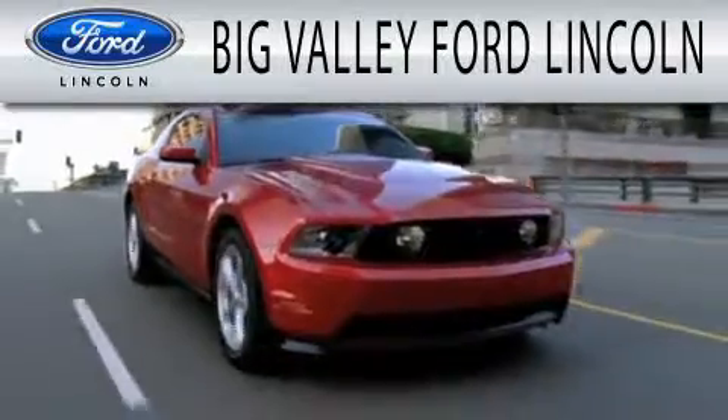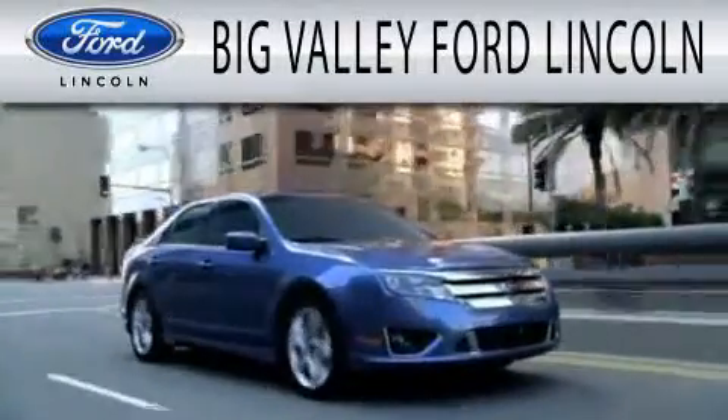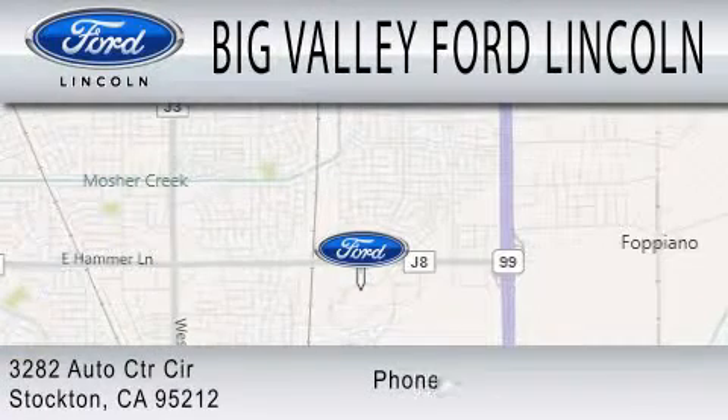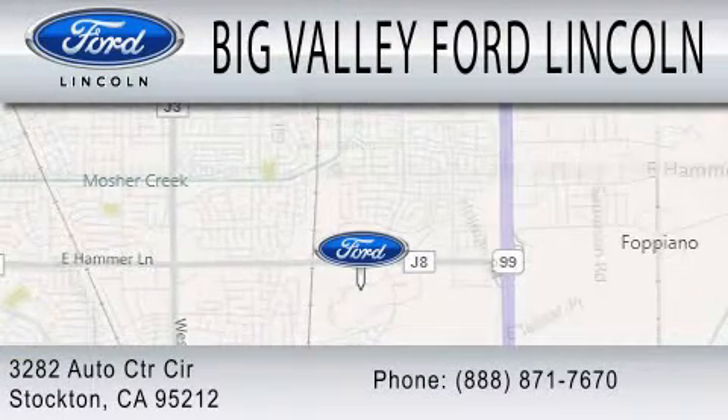Big Valley Ford is dedicated to doing everything possible to ensure that the experience you have of selecting your next vehicle is as pleasant as possible. We are located at 3282 Auto Center Circle in Stockton.